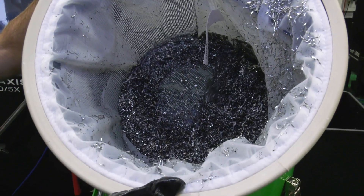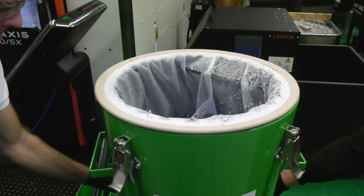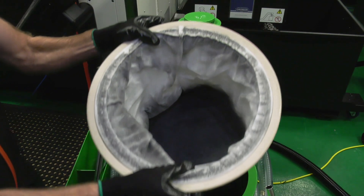We then have automation. The customer at the moment with our machines would normally use it with one or two people in operation, but this can actually be left by itself to run for any period that the customer wishes, fully automatic.